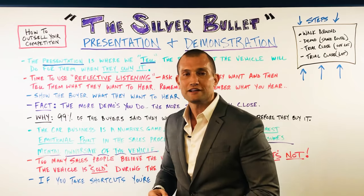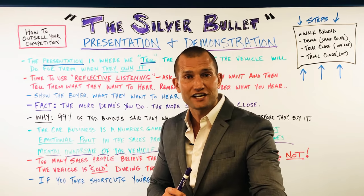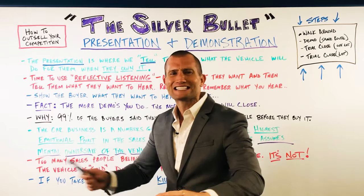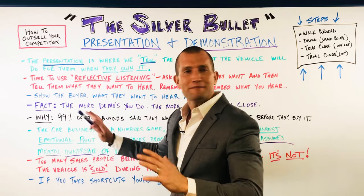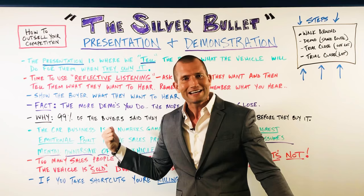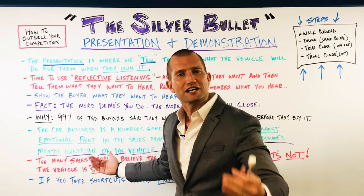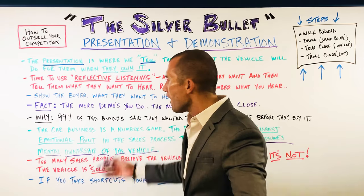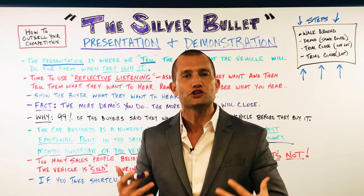As we're getting ready for 2020, we're going to have to sharpen ourselves — a double-edged sword constantly getting sharp and ready for this next year. Who's our competition? The guy across the street, the guy in another state — it's everyone. You have to be a hundred times sharper than everyone else. Everyone else is eliminating this and not even thinking about it. It's real simple. This is the silver bullet — it's in the presentation and demonstration. It's in the way that you make them fall in love with this car that the guy across the street can't.